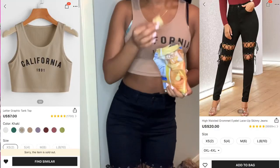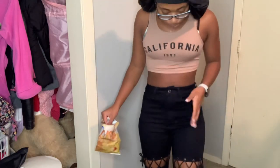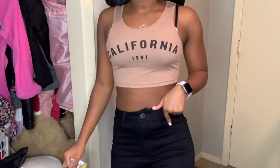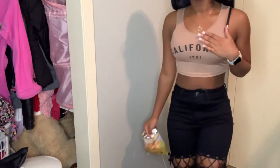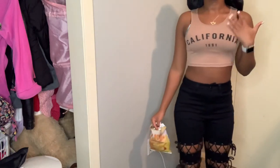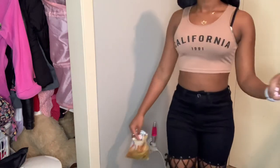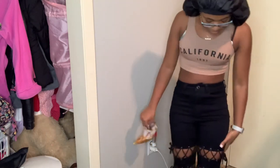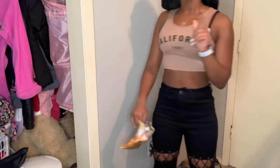This is the next outfit. I grabbed a snack because I was hungry. These pants are small and this shirt is extra small — probably a size difference in this shirt. The pants have these little things in them.